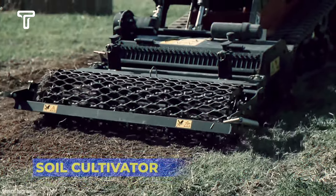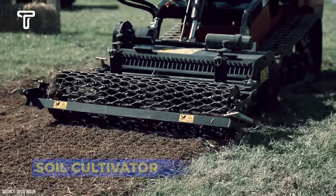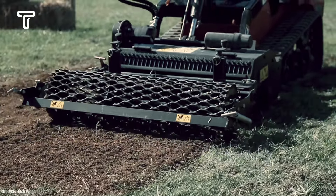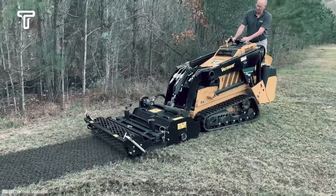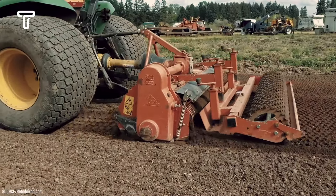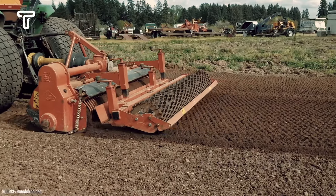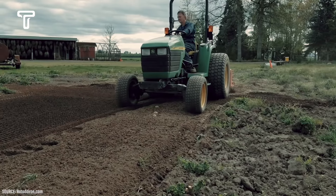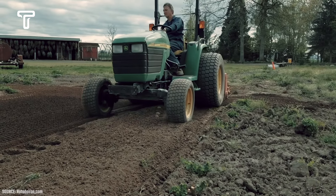The soil cultivator is a high-tech soil tilling machine equipped with the Rotodarin feature that allows for reverse rotation, enabling the machine to perform multiple tasks simultaneously. It works by moving the soil clockwise, then sifting and burying stones or debris, leaving only a thin, substantial layer of soil. After being tilled by the soil cultivator, the soil will be ready for seeding any type of plant.